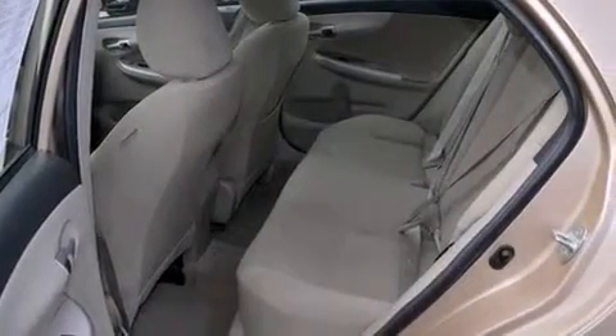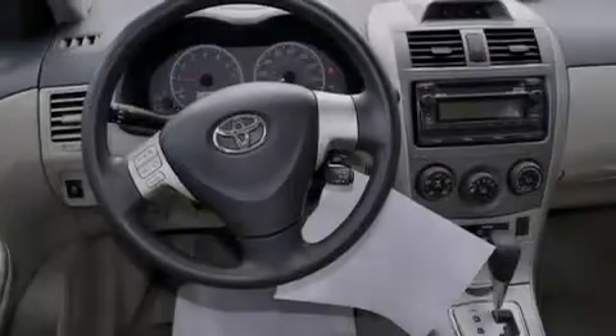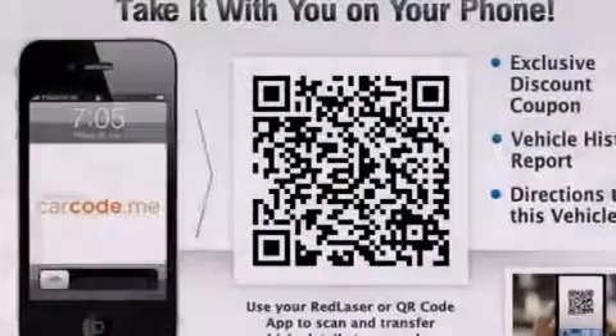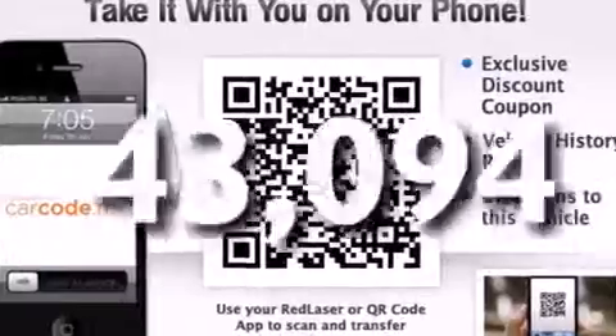Front multi-stage airbags, rear seat child-proof door locks, air conditioning, a pass-through rear seat, a rear window defroster, a keyless entry system. And this vehicle has fewer than 44,000 miles on the odometer.